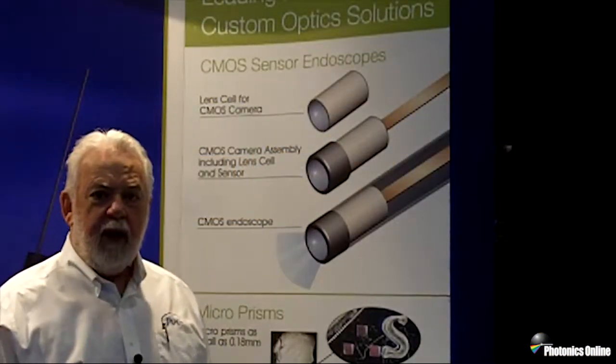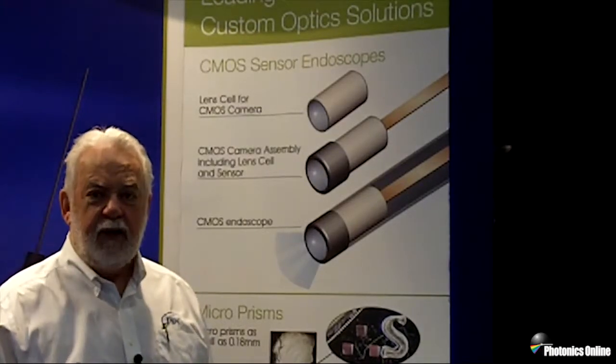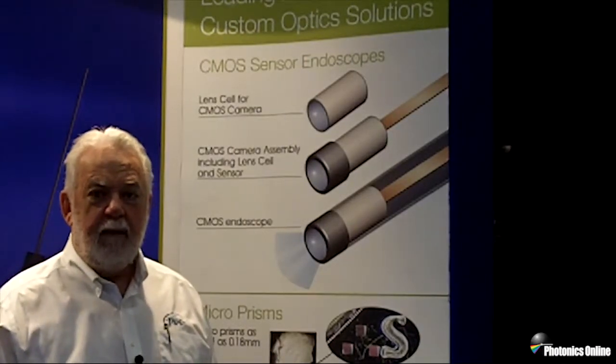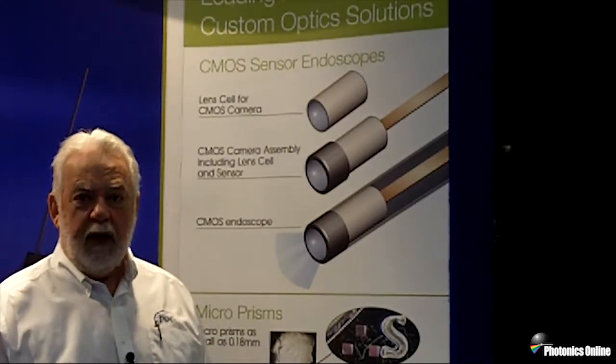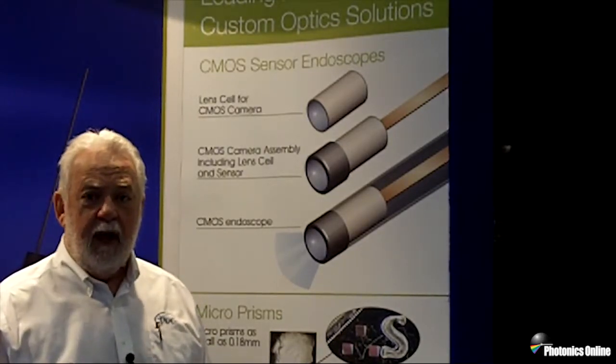We have tremendous technology that can be of help in both micro endoscopes made with CMOS sensors and micro endoscopes made from coherent fiber bundle. We apply our CMOS micro lens systems to the different sensors that we have been working with, such as Omnivision and Fujikoro.